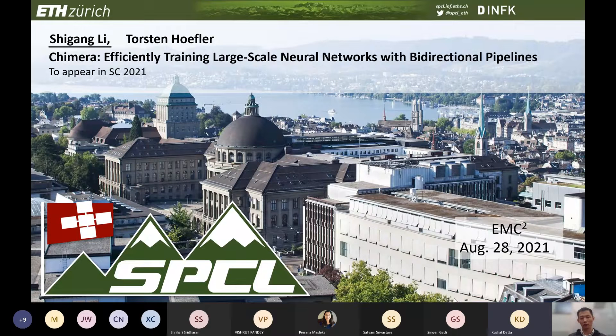Dr. Shigang Li is currently a postdoctoral researcher at the Department of Computer Science, ETH Zurich. His research interests include parallel computing, high-performance computing, and parallel and distributed deep learning systems. Thank you, Shigang, for giving the first talk of the day. We are very excited. Please take it away. Thanks for your introduction.